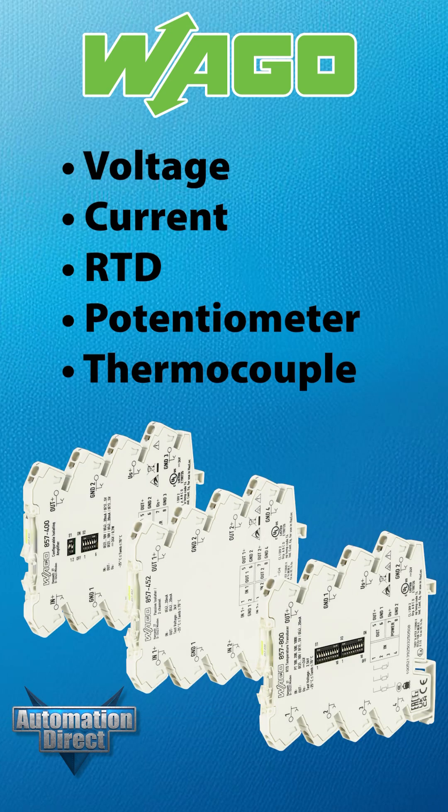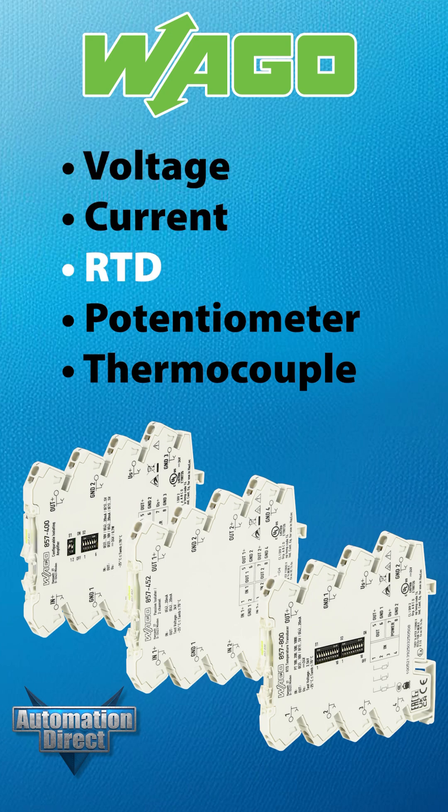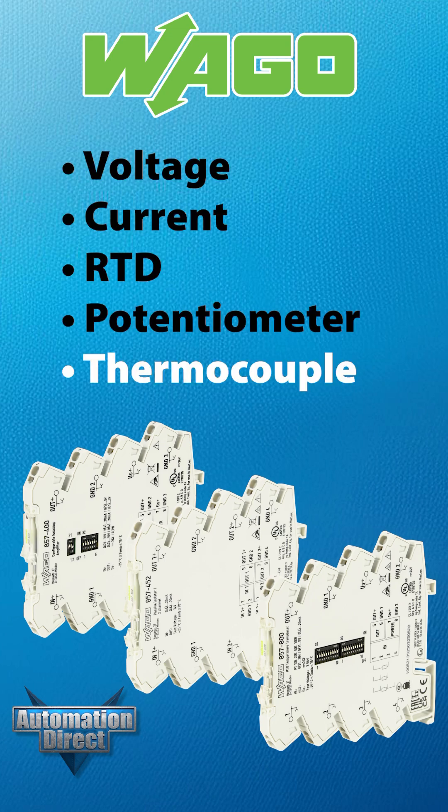Depending on the model, WAGO signal conditioners can convert voltage, current, RTD, potentiometer, and thermocouple signals.